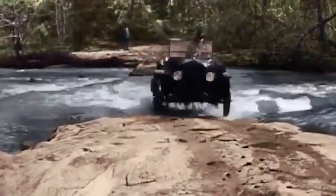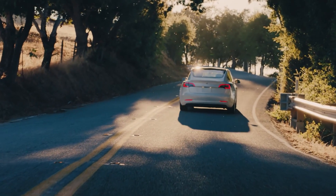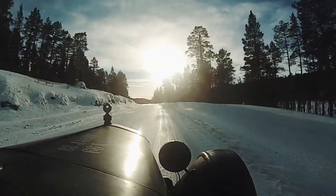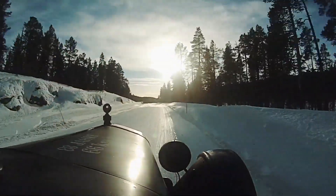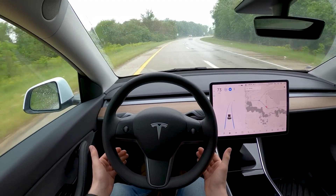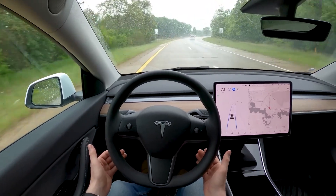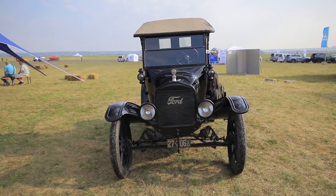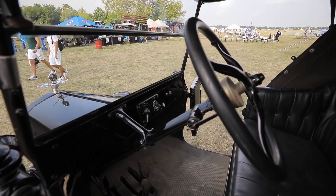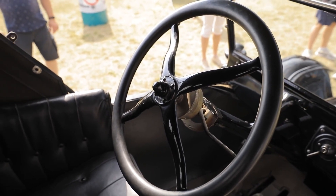The Tesla Model Y and Ford Model T represent very different eras in automotive history and, as a result, offer very different experiences to drivers. The Tesla Model Y offers features like a 15-inch touchscreen display, panoramic glass roof, and advanced safety features like Autopilot. On the other hand, the Ford Model T is a classic car with a simple, boxy design and lack of modern features that may seem bare-bones by today's standards.